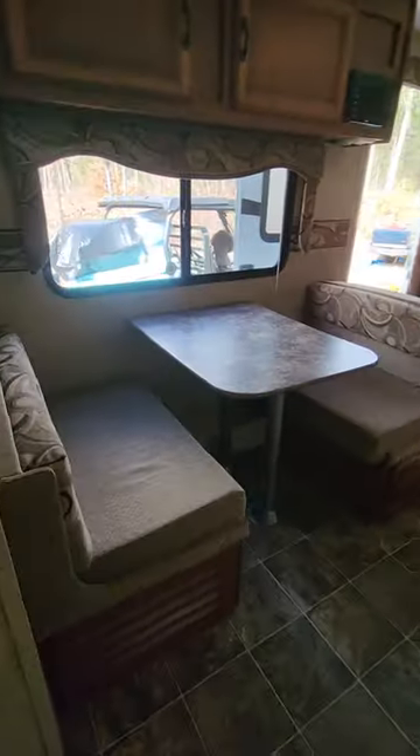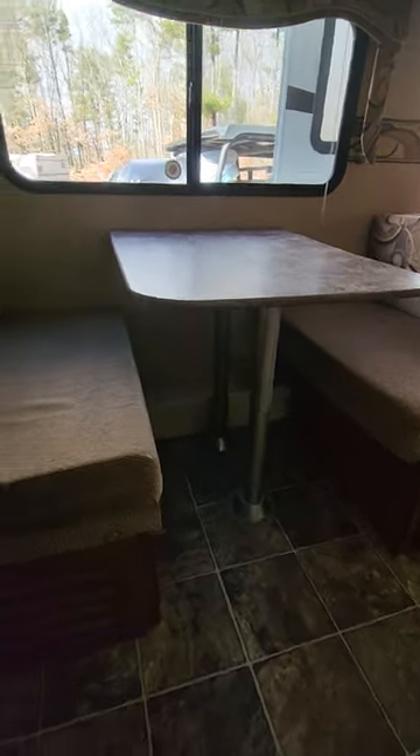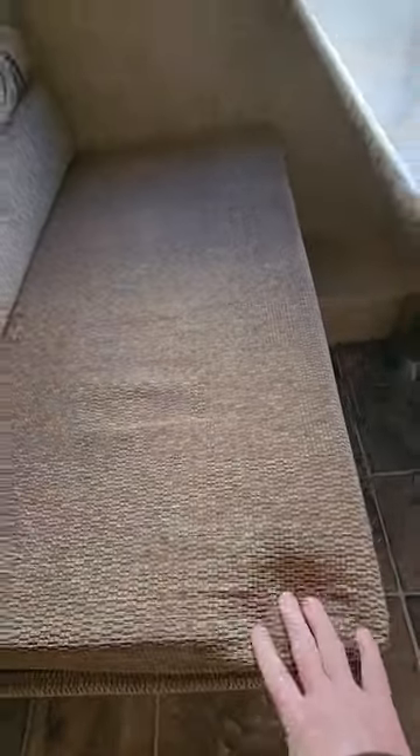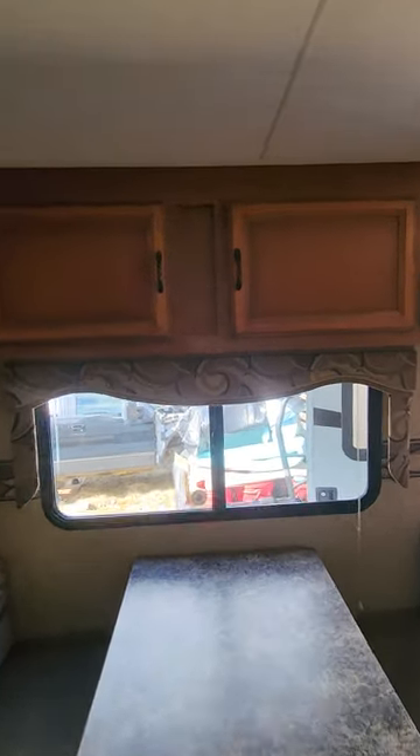And then your dinette — booth dinette, pedestal table. I replaced the foam this year so they're nice and cushy. You have storage above the dinette.